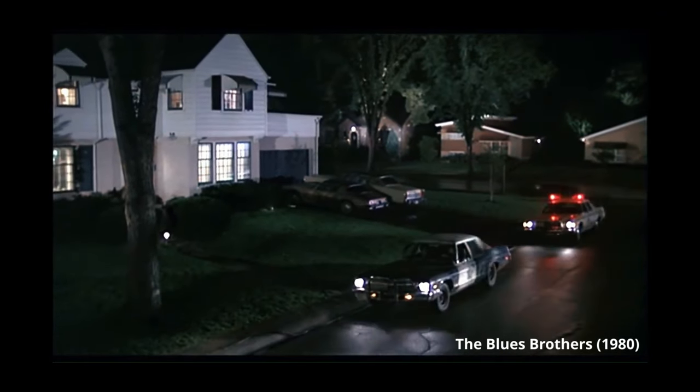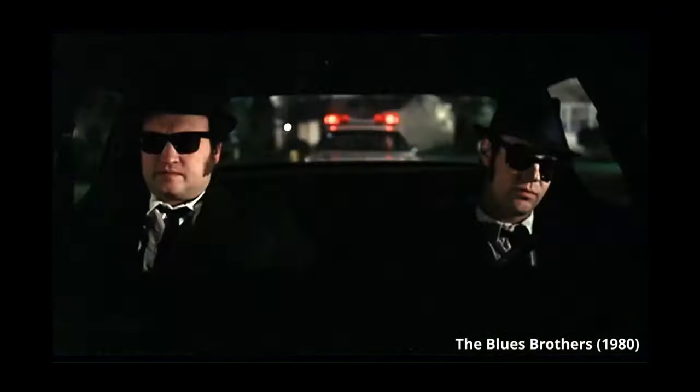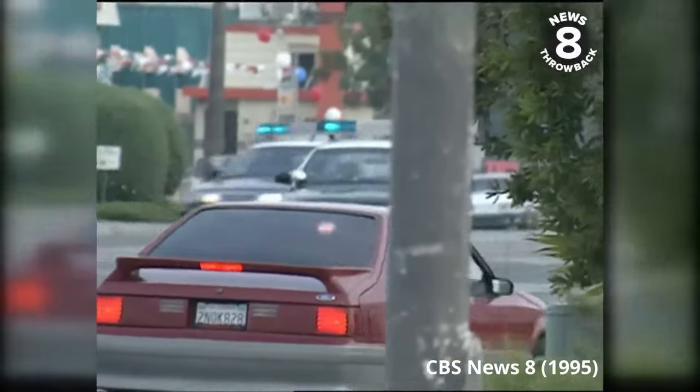In 1995, during the infamous tank rampage in San Diego, you could still see Twin Sonics mounted on the Aero Crown Vics that were chasing the tank.